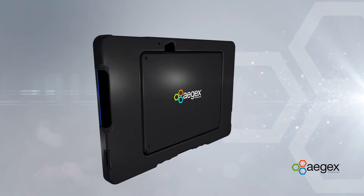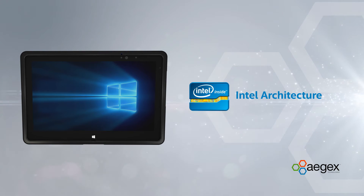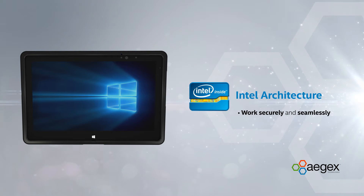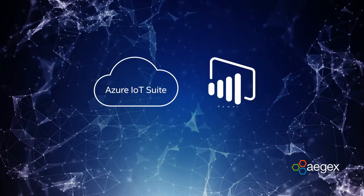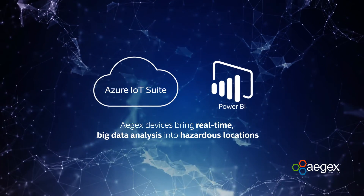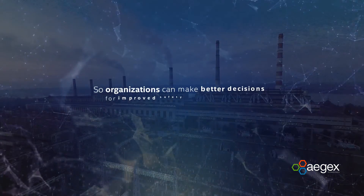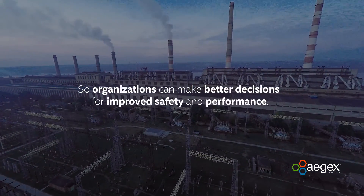Ajax tablets are built on a uniform platform with an Intel architecture, so they are designed to work securely and seamlessly with a hazardous operation's current and future IoT strategy. With the Azure IoT Suite and Power BI, Ajax devices bring real-time big data analysis into hazardous locations, so organizations can make better decisions for improved safety and performance.